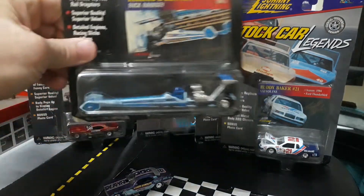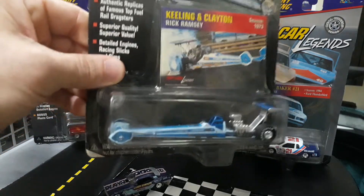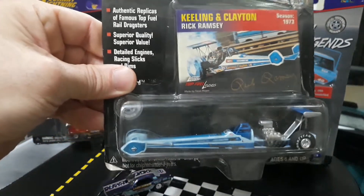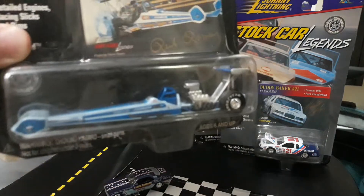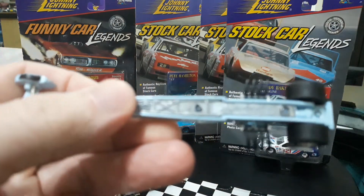Let's go ahead and take a look at one of the top fuel legends. This is kind of a trendsetter - back in the 70s they tried enclosed front wheels for aerodynamics. Top fuel has evolved quite a bit throughout the past six decades since it first started appearing in the late 50s. This is Keeling and Clayton sponsored top fuel rail job driven by Rick Ramsey.